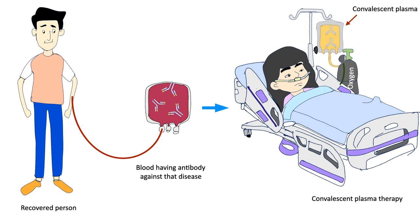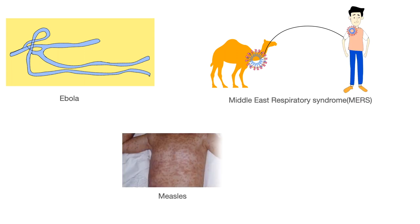Convalescent plasma therapy carries risks of allergic reaction, lung damage, difficulty breathing, and transmission of infections like HIV, hepatitis B, and C. The medical community worldwide is gathering evidence, and its history of use against Ebola, Middle East Respiratory Syndrome, and other influenza and measles with some success focuses the light of hope for treatment against COVID-19.